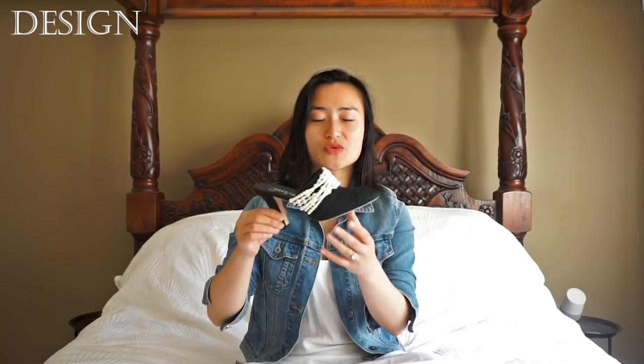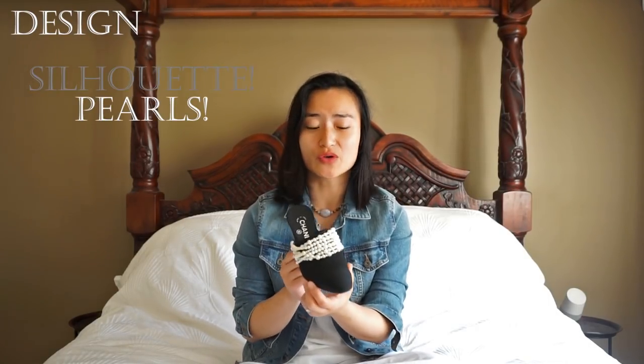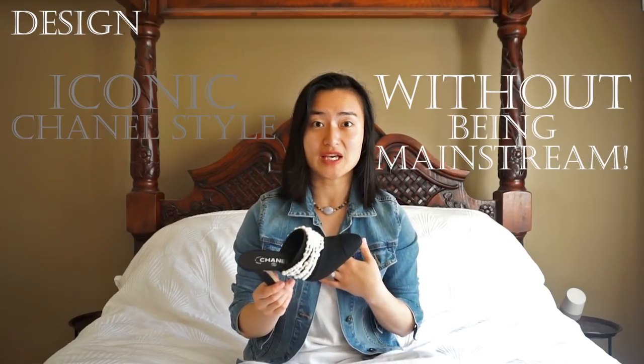Since my feet get cold quite easily and they're also quite sweaty, so I do prefer to wear socks, I knew it would take a sensational mule to convince me to join the trend. These Chanel mules were the dream shoes that I was waiting for. From the sleek black silhouette, to the strings of pearls, to the embroidered Chanel logo detail, I love how these shoes are so Chanel, and yet they belong only to me.